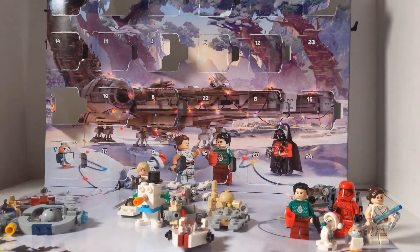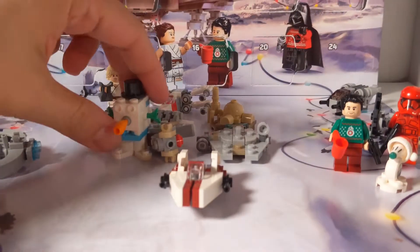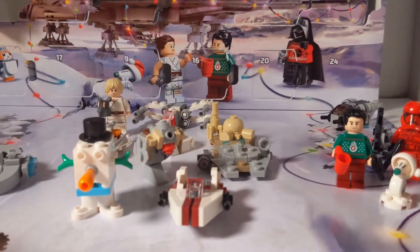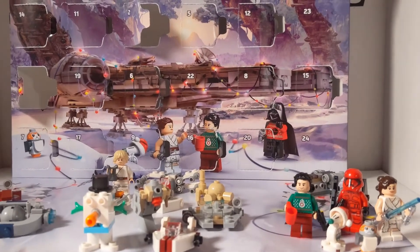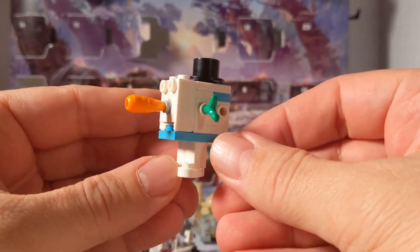So what we have so far is 5 from the prequels, 9 from the original trilogy, 6 from the new trilogy, and 1 from Disney+. And today we have the Gonk snowman Power Droid — number 7 from the original trilogy.